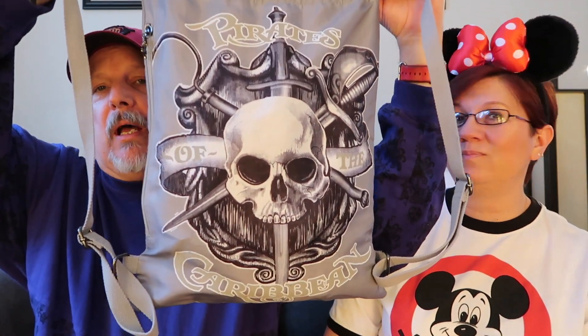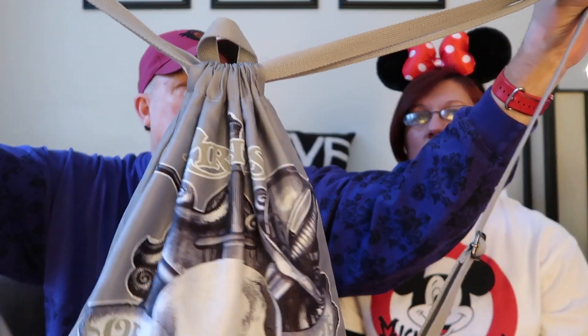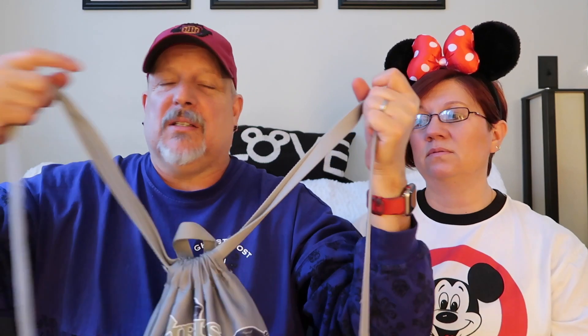First off, this is my park bag. I love it — it's Pirates of the Caribbean and it's a drawstring. The straps are a little more comfortable to wear. I have one that's Haunted Mansion but the buckles hit me right here and it's painful. This one also has a secret side pocket. When you're going through bag check, please be courteous and unzip all your pockets because it makes it so much faster and they really appreciate it.